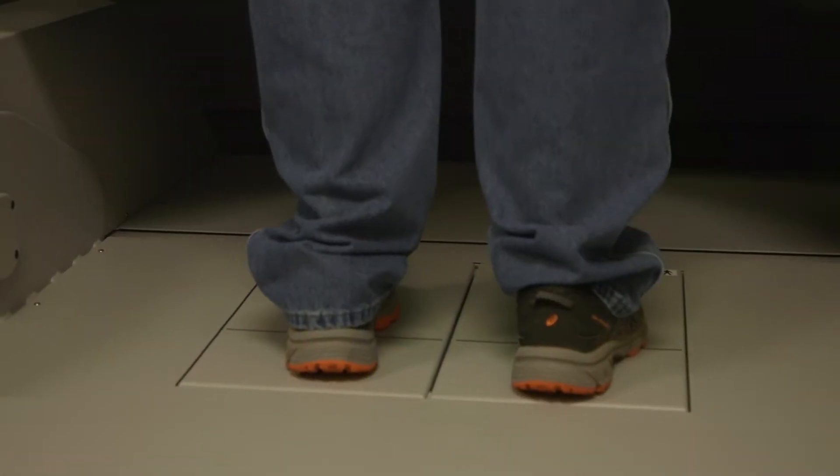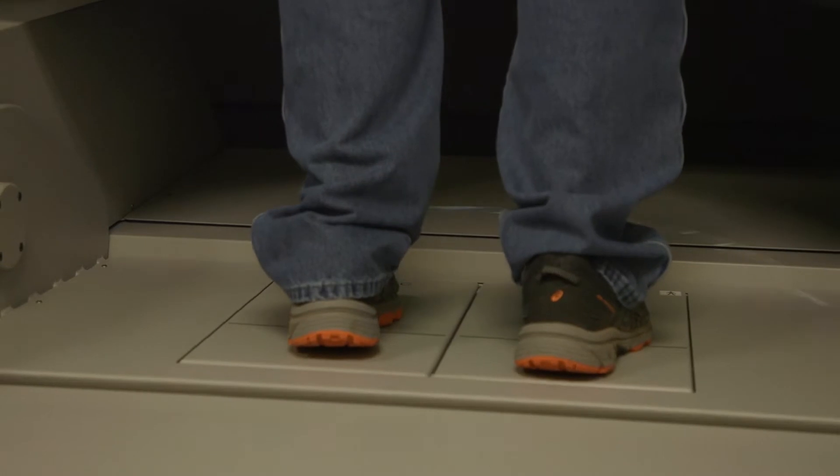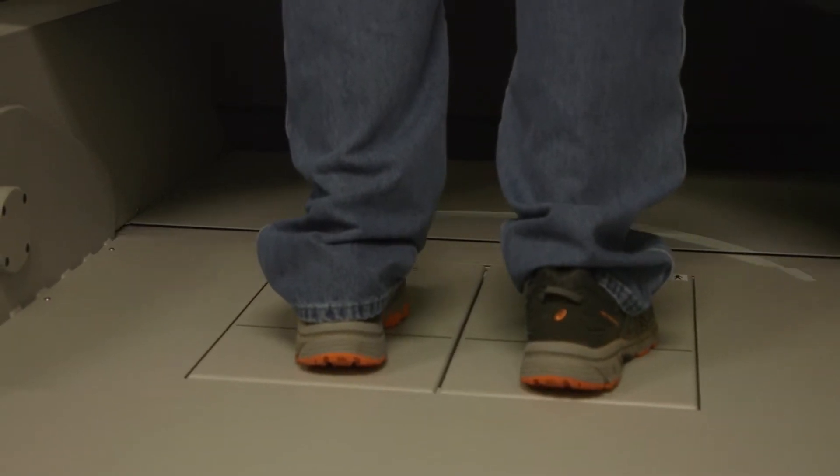Balance and vertigo is a very common problem in today's society, in particular with people over the age of 50 years old. And as statistics have shown, it's actually increased, especially in the number of doctor's visits where patients report or complain or express concern of dizziness, vertigo, or even a history of falls with the physician.